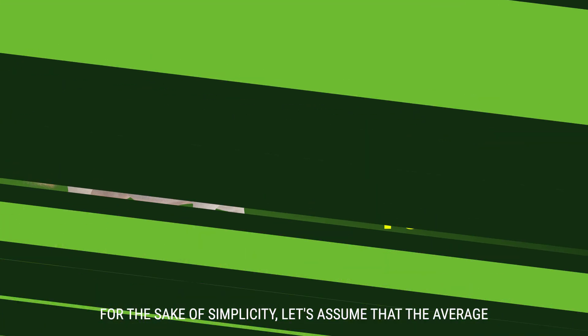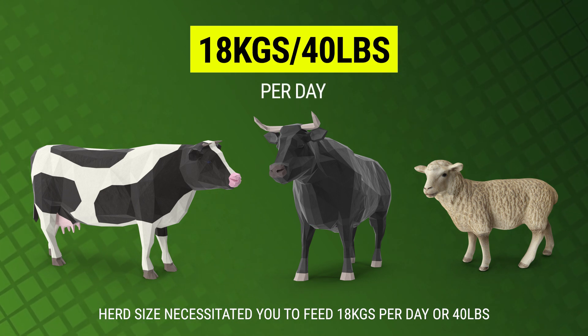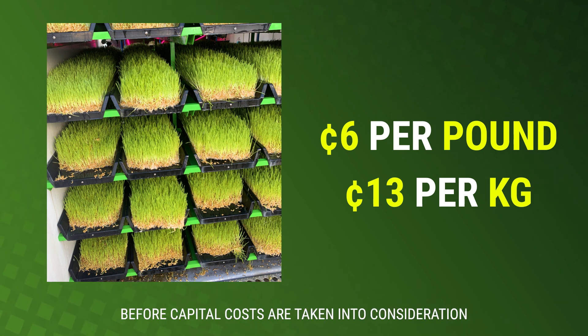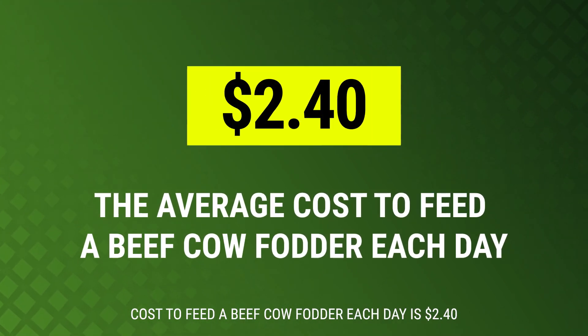For the sake of simplicity, let's assume that the average herd size necessitated you to feed 18 kilos per day, or 40 pounds. We know from previous videos that it costs approximately 6 cents per pound or 13 cents per kilo to produce fresh fodder, and that's before capital costs are taken into consideration. This means in round numbers that the average cost to feed a beef cow fodder each day is $2.40.